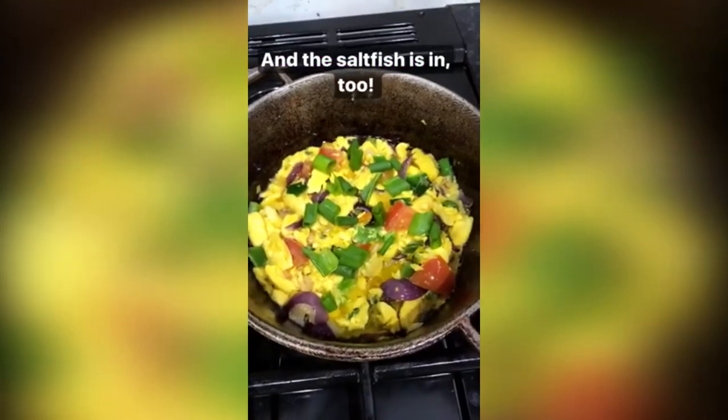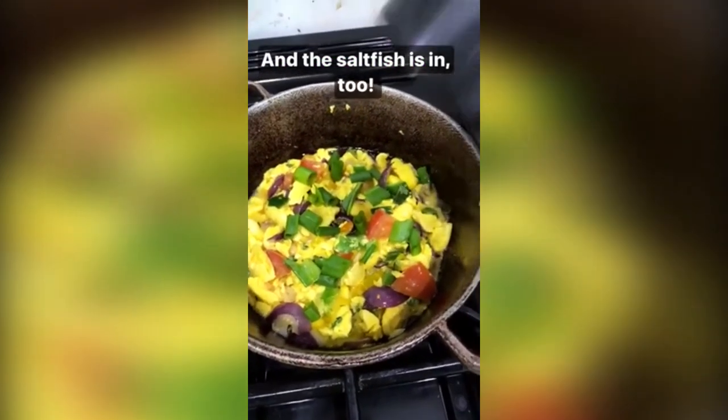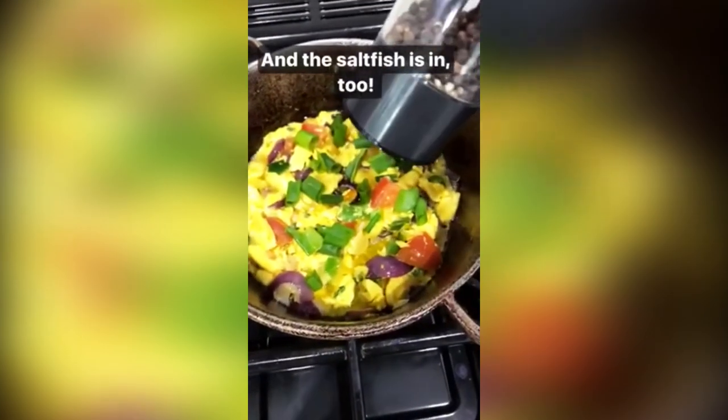So the ackee is in. After the vegetables were sautéed, I added in the ackee, and I'm going to add some freshly ground black pepper as well.